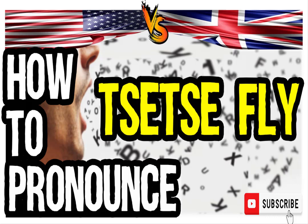In American English: tsetse fly. And in British English: tsetse fly.